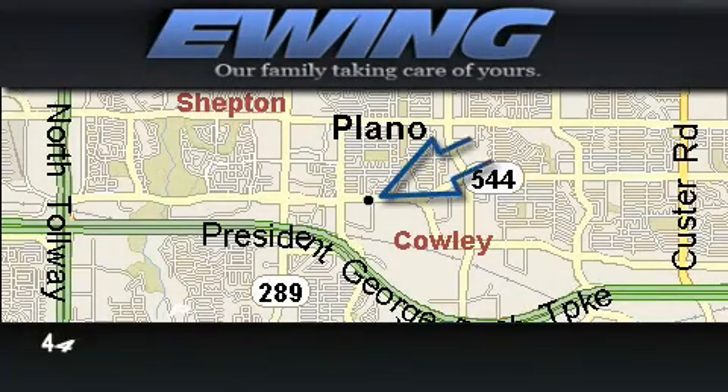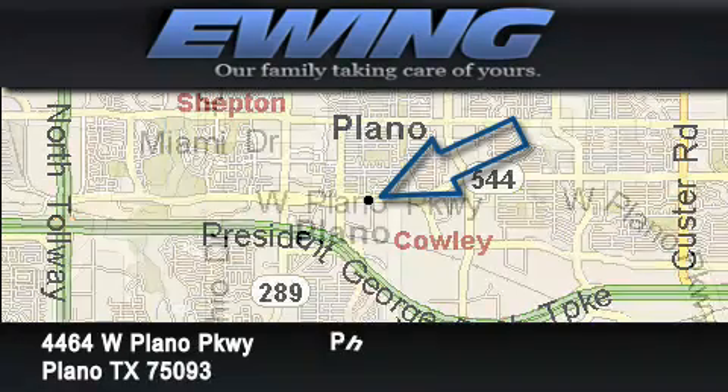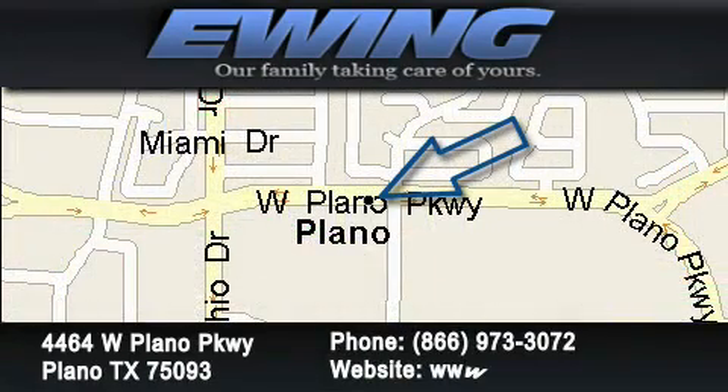Ewing Auto House is located at 4464 West Plano Parkway in Plano. Our goal is to exceed all of your expectations to ensure that you'll return for future visits.